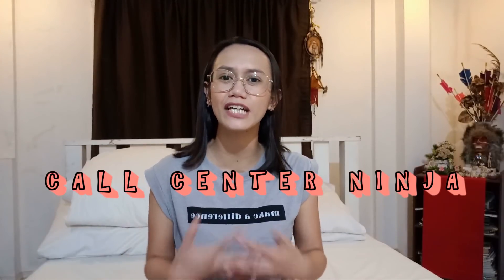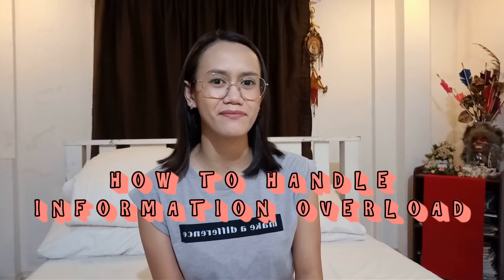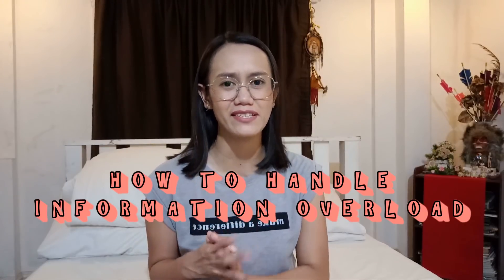I am going to talk about how to handle information overload during call center training. It is very understandable that a lot of students or trainees complain during training because of information overload, or there are just too many pieces of information that need to be digested or learned in a short span of time. Because as expected during call center training, product specifics or client specifics will actually last for a month or two only.